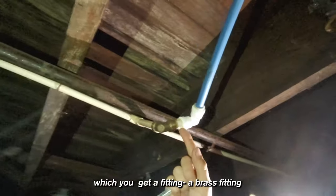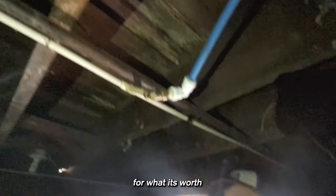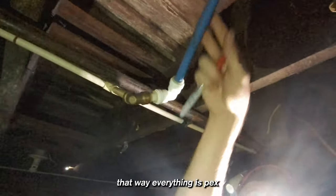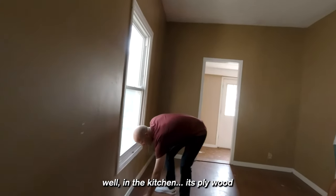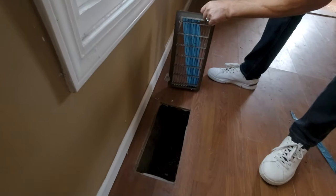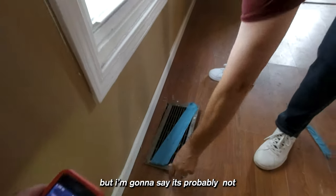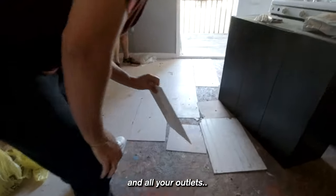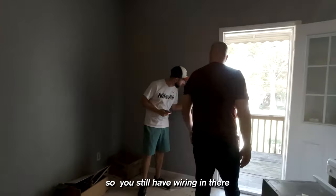There's a SharkBite fitting here, but you can get a brass fitting or just put PEX crimp — for what you're going to spend on it, that way everything is PEX instead of PVC. What's under these floors? In the kitchen it's plywood. Looks like these ducts need to be cleaned. It could be wood floor underneath, but probably not. All your outlets are still there — they didn't strip the wiring out.